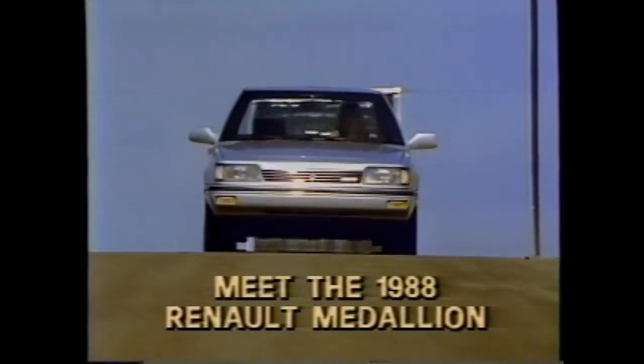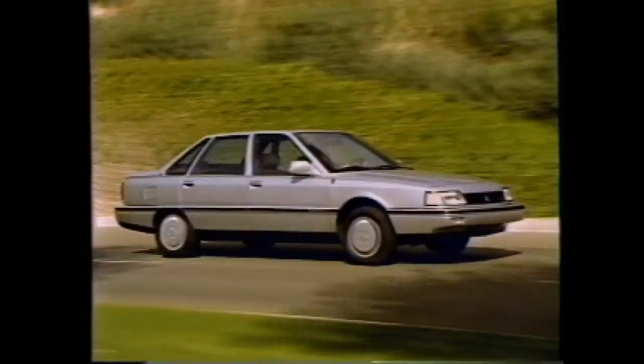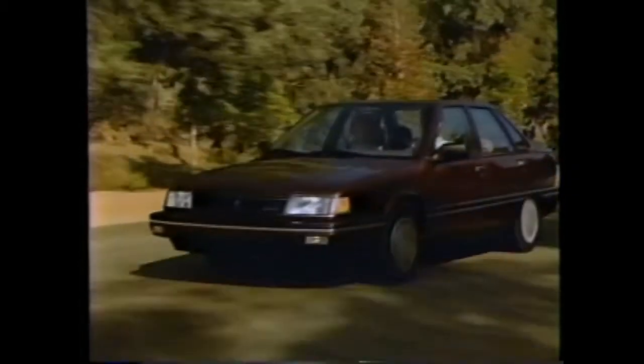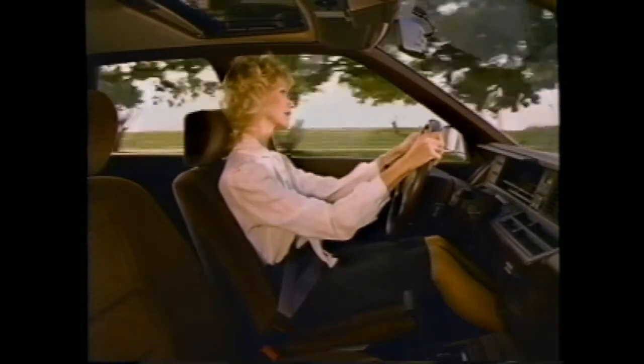Welcome to the world of Renault, a leader in worldwide automotive transportation. Because American Motors and your Renault dealer want you to enjoy your Medallion to the fullest, they have furnished this videocassette to help you become thoroughly familiar with the features that make your new 1988 Medallion a pleasure to own and drive.